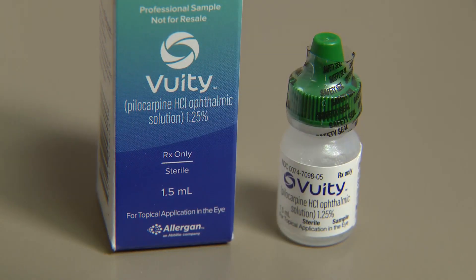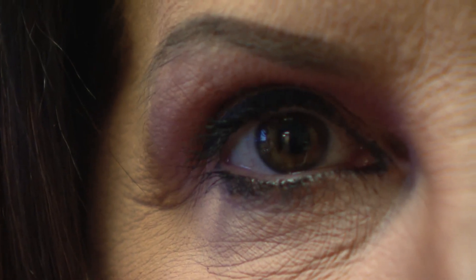Now, an FDA-approved option in the form of eye drops. The drops work by affecting the pupil size. When they make the pupil size smaller, they increase the depth of focus, so the ability to focus at near as well as intermediate distances improves greatly.